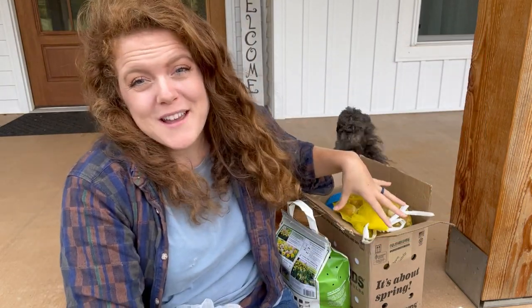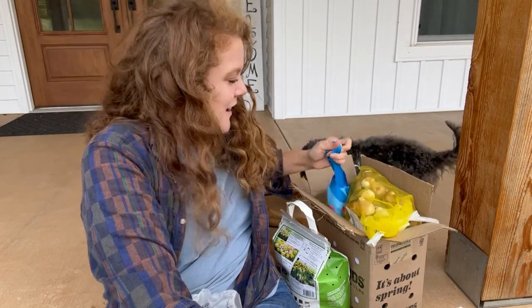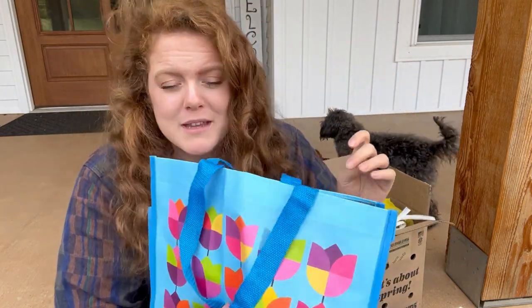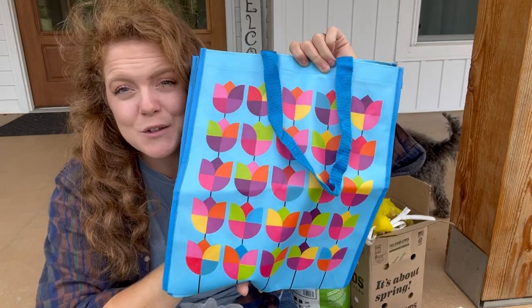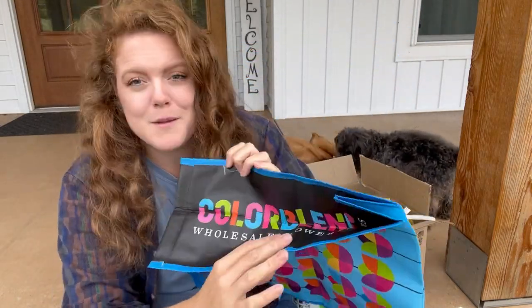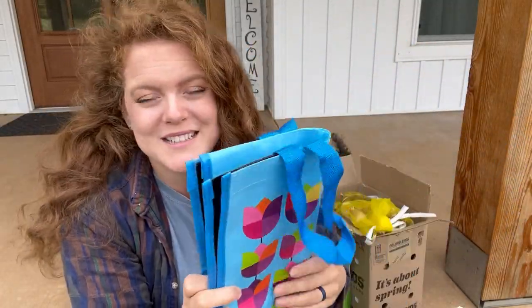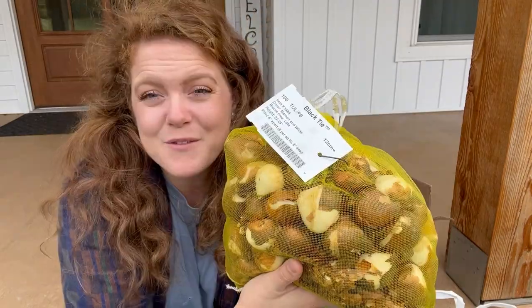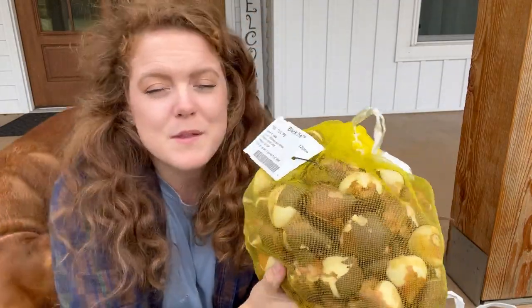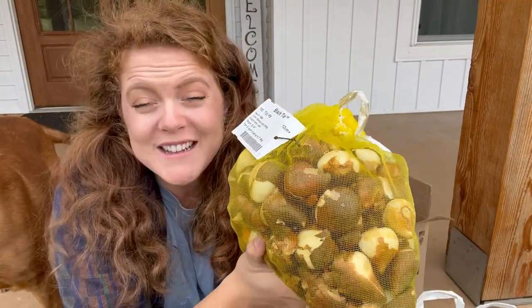Now from the box from Color Blends — the box doesn't look that big on the screen but there's a lot in here. First thing, Color Blends sent a nice little tote with flowers on it for going to the grocery store, which will be fun. Whenever we go to the library I try to bring a little tote like this for all of our library books. So let's go through everything that's in the box from Color Blends.